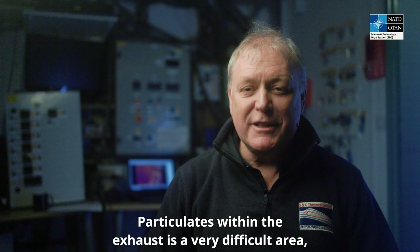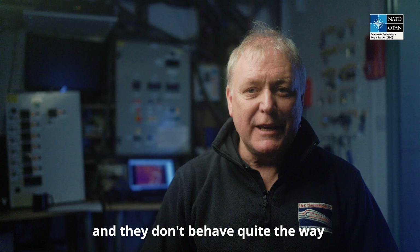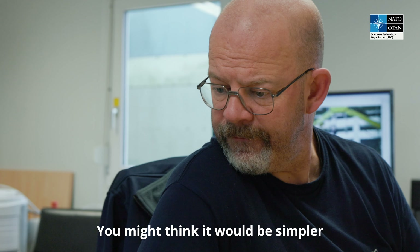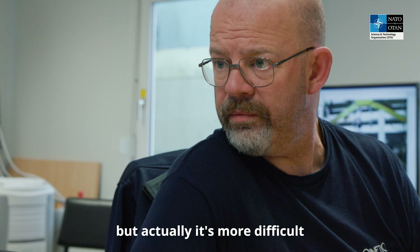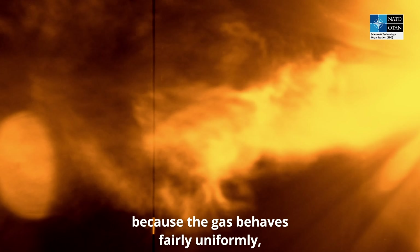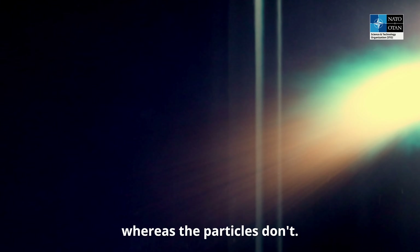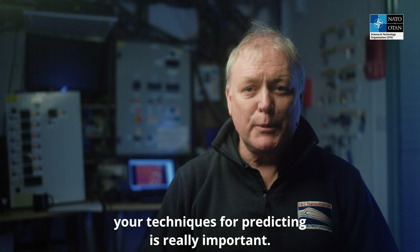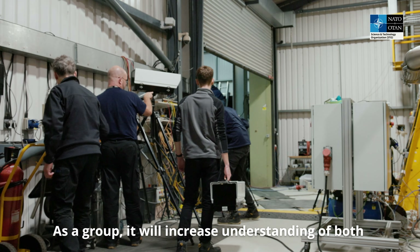Particles within the exhaust is a very difficult area and they don't behave quite the way that the gas behaves. You might think it would be simpler with little bits of solid, but actually it's more difficult because the gas behaves fairly uniformly whereas the particles don't. So trying to get information on which you can then validate your techniques for predicting is really important as a group.